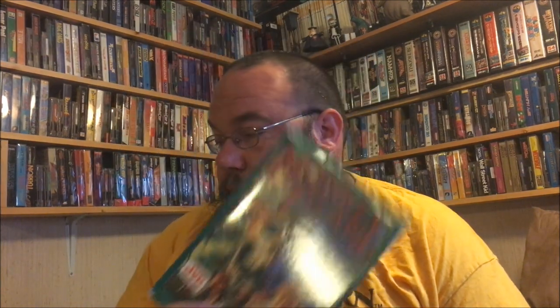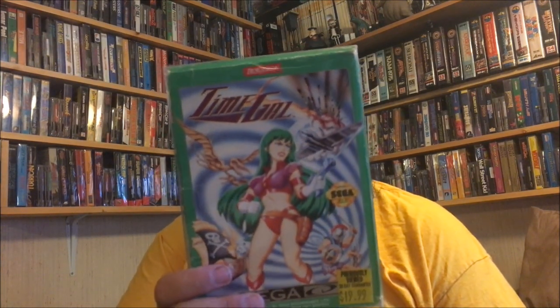Some more Sega CD games I got off Mike Bird at Video Game Training Post. Monkey Island — these are definitely harder games to find because they're boxed, but these are all really nice copies. Night Trap — yes, I did not have Night Trap; I only have it on 32X and like 14 other ways. Time Gal — definitely an uncommon game right here. And The Adventures of Willie Beamish — probably not that fun, probably not a good adventure either.